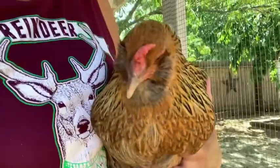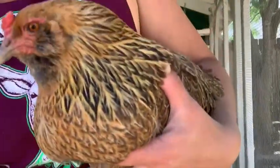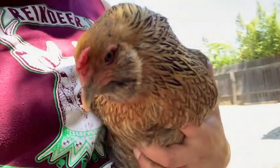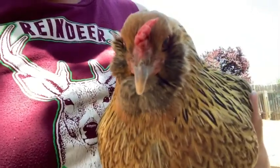I caught one of my hens right here — she doesn't really put up a fight. She just kind of hangs out. She's really soft and really big and she'll just hang out with me if I hold her. She's really heavy, actually. Say hi to my first grade friends!